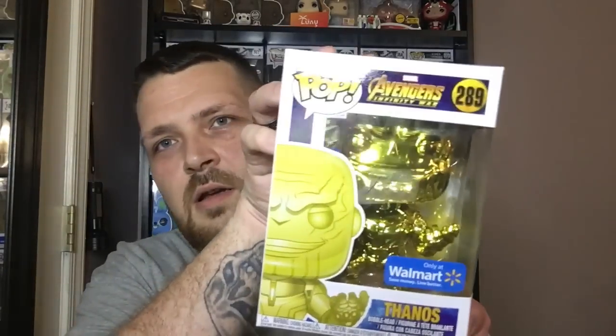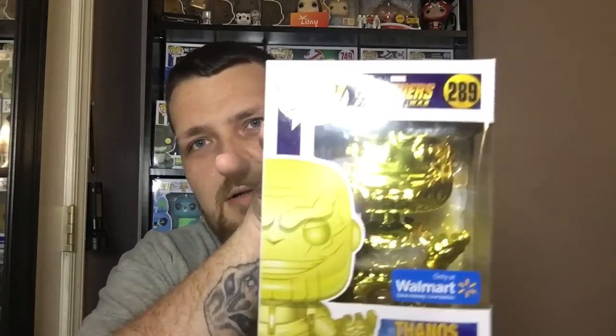The first one we got is the gold chrome Thanos, Only at Walmart. Box looks great — minty, actually. First pop looks great.